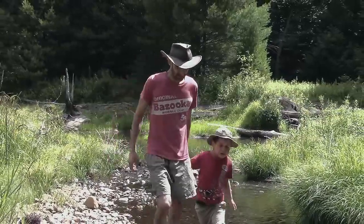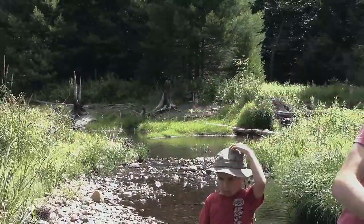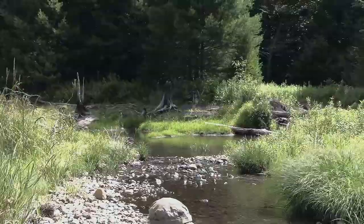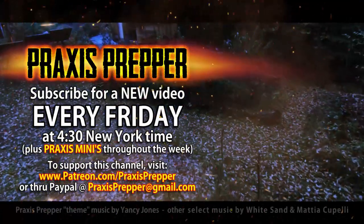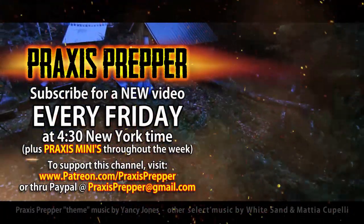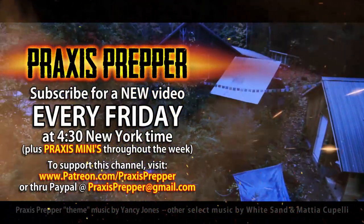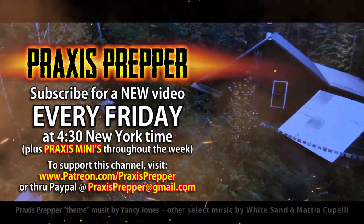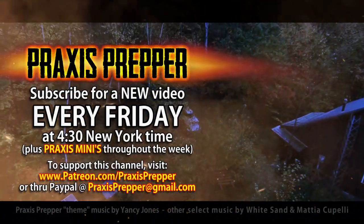Thanks for watching and I'll see you next time on the Waterfall House — that's what River's calling it, the Waterfall House construction project. Please subscribe and tune in every Friday at 4:30 New York time for a new video. And if you'd like to support this channel, you can do so through Patreon or PayPal. Bye.